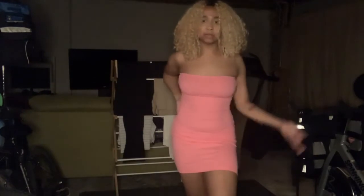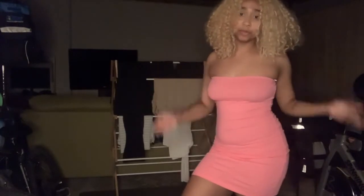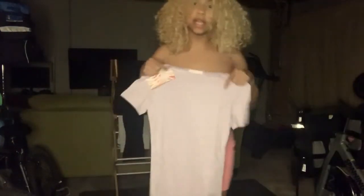It all just depends on your style and what you like to wear with certain stuff. This dress is real cute — it's giving me Barbie vibes, Nicki Minaj vibes. It makes me look cute. Let me know in the comments what you think about this dress.